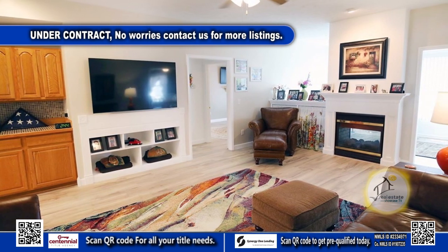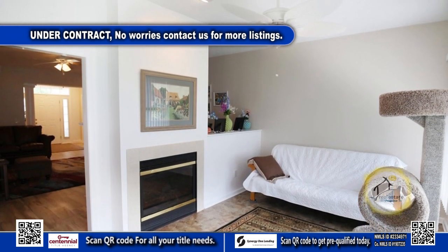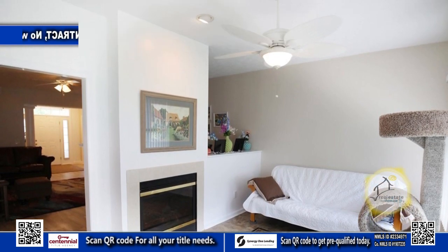The large living room has a two-sided fireplace that leads into the sunroom. The sunroom is flooded with natural light, making it an ideal spot to read a book.